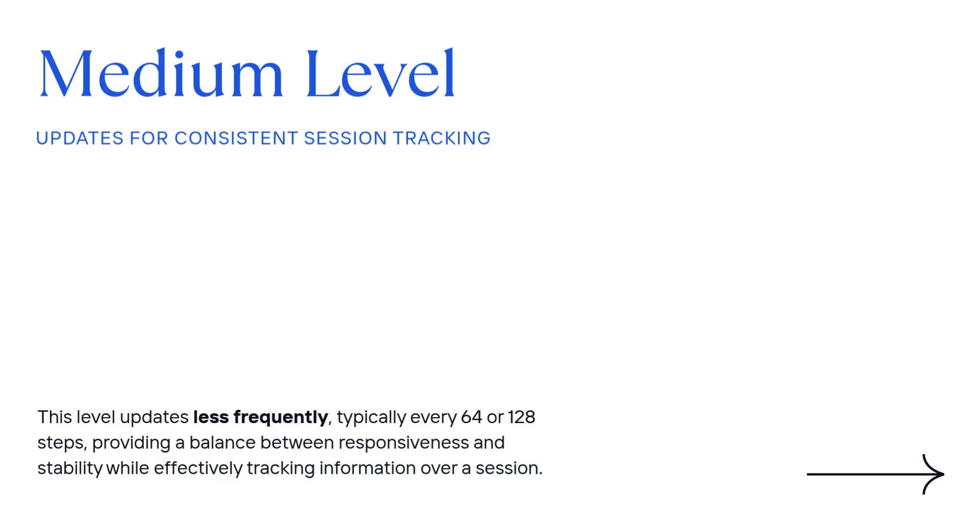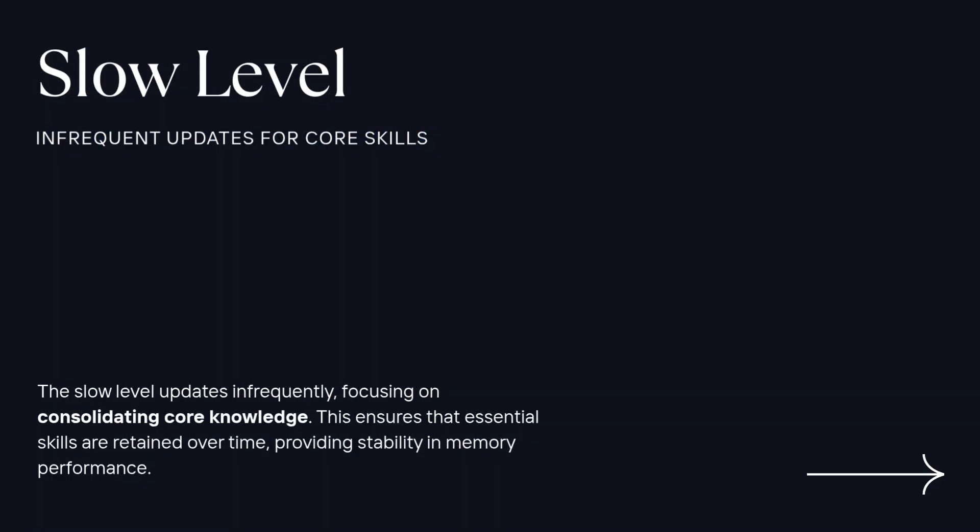First up is the fast, or volatile, level. This updates constantly — every single step. It's focused on the immediate context: local patterns, writing style, things just mentioned. It's designed for maximum flexibility. Then there's the medium level, which updates less often — say every 64 or 128 steps. It tracks things over a session, like user habits, the structure of a task, how tools are being used. This memory lasts for hours or maybe days, gathering up those little surprise signals from the fast level to form slightly more stable patterns.